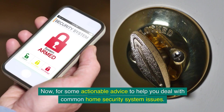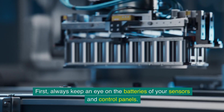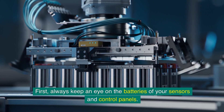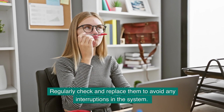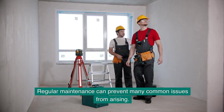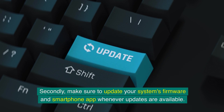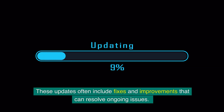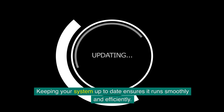Here is some actionable advice to help you deal with common home security system issues. Always keep an eye on the batteries of your sensors and control panels — regularly check and replace them to avoid interruptions. Regular maintenance can prevent many common issues from arising. Make sure to update your system's firmware and smartphone app whenever updates are available, as these often include fixes and improvements that keep your system running smoothly and efficiently.